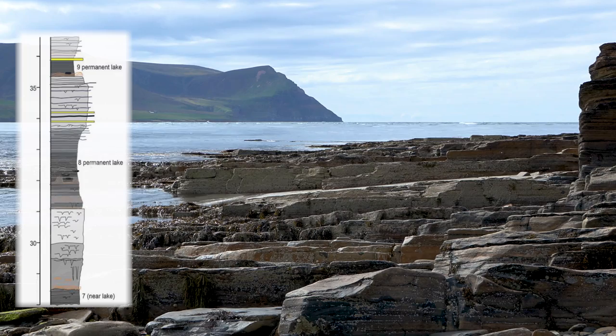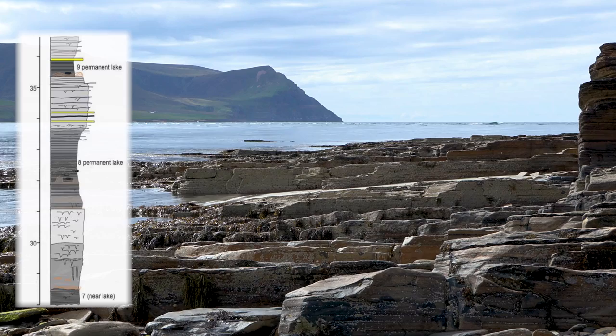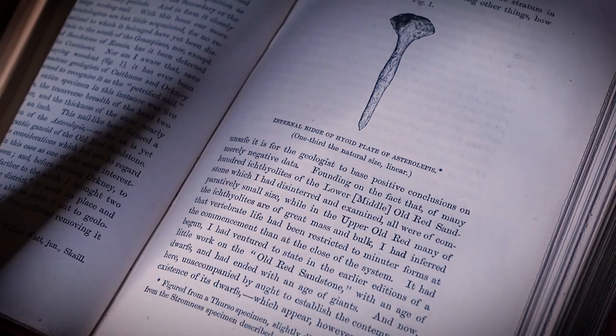In fact, Lake 10 by the tender tables is where Hugh Miller found his fossil fish, so-called Asterolepis, which is depicted in Stromness Museum.